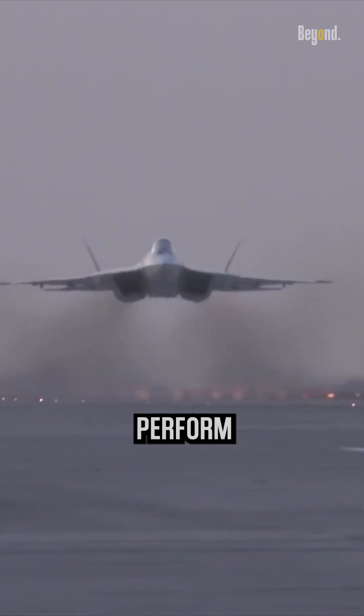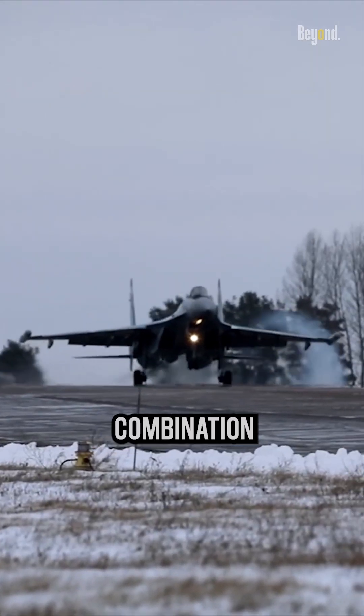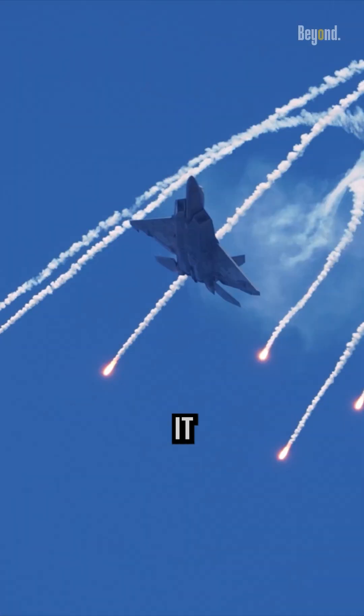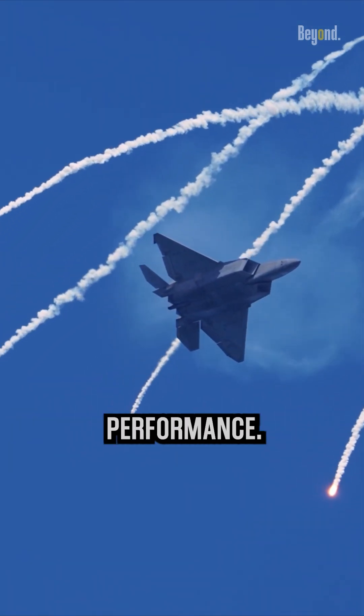Fighter jets are able to perform good and quick maneuvers, despite having small wings, due to a combination of factors such as a high thrust-to-weight ratio, advanced aerodynamics, and the concept of corner speed. Corner speed allows the aircraft to achieve its maximum sustainable g-force load and turn performance.